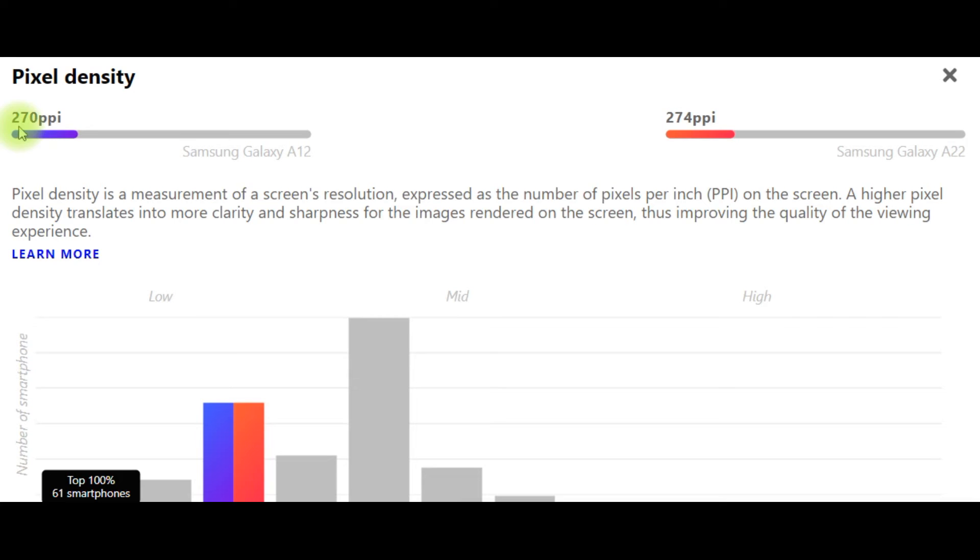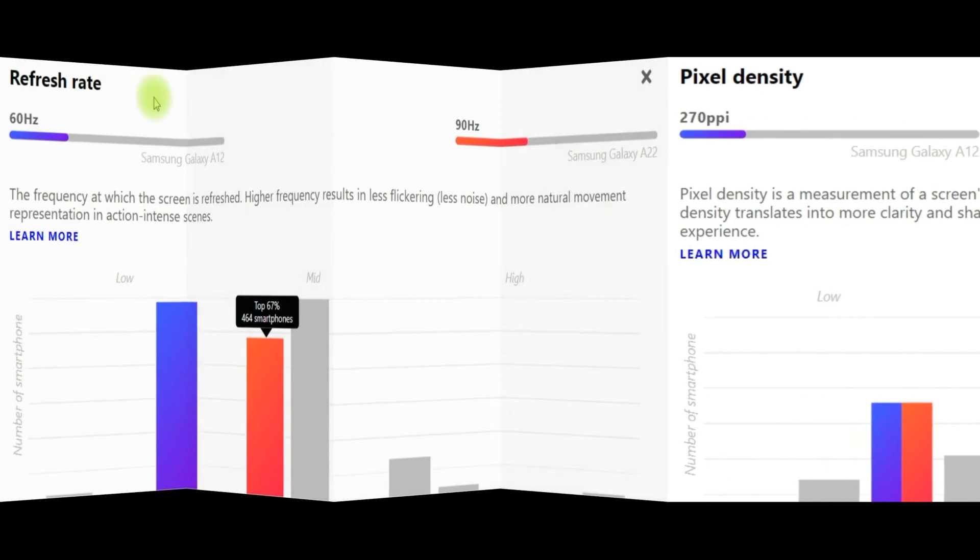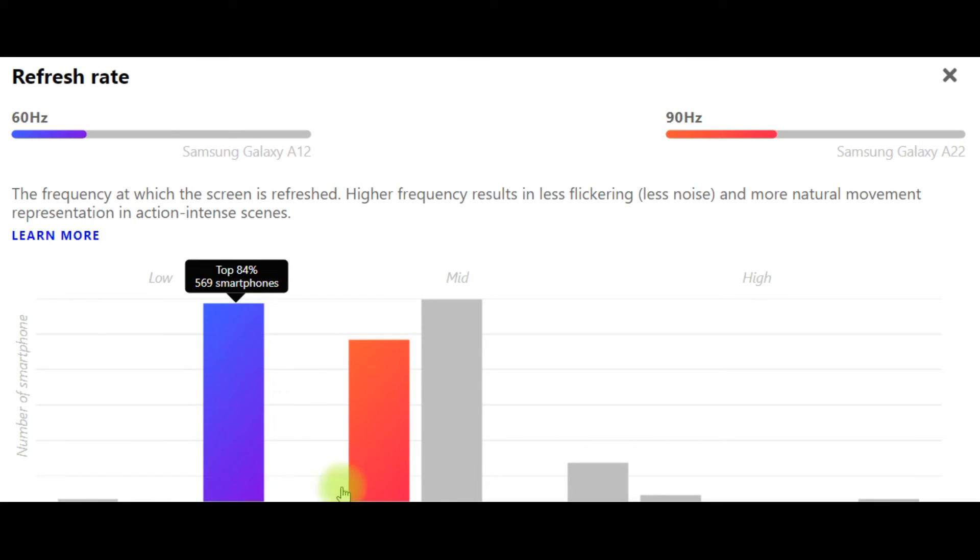Pixel density: Samsung Galaxy A12 – 270 ppi. Pixel density is a measurement of a screen's resolution expressed in pixels per inch. A higher pixel density translates into more clarity and sharpness for images rendered on the screen, improving the viewing experience. Refresh rate — the frequency at which the screen is refreshed — a higher frequency results in less flickering, less noise, and more natural movement in action-intense scenes. Samsung Galaxy A12 has a 60Hz refresh rate; Samsung Galaxy A22 has a 90Hz refresh rate.